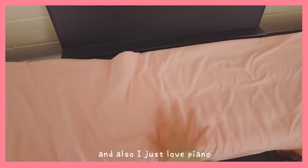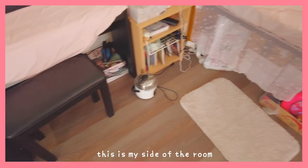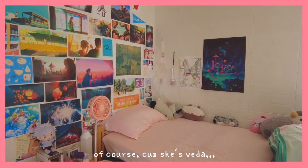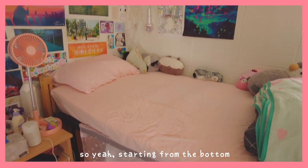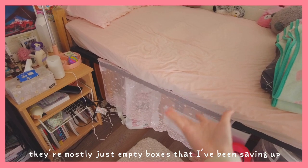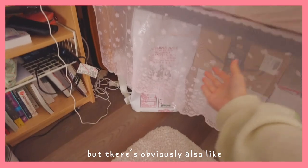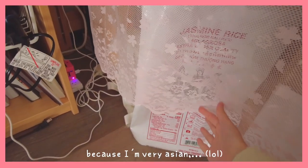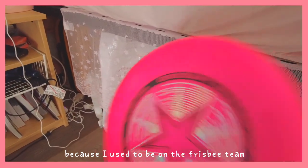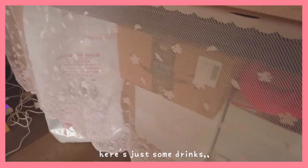So it's good. I just love piano. This is my side of the room — very pink, of course. Starting at the bottom is just a lot of stuff. They're mostly empty boxes I've been saving up so when I have to move out I can use them. But there's obviously also a bag of rice, because I'm very Asian. And then there's a frisbee, because I used to be on the frisbee team and I kind of miss sports. And then here's just some drinks.